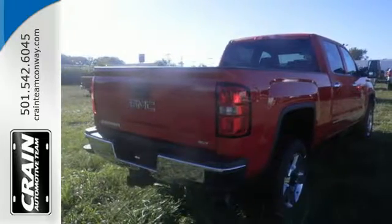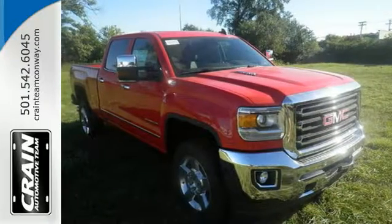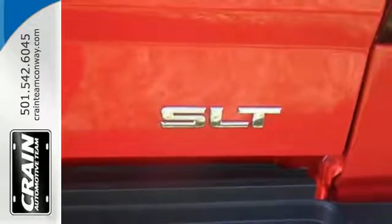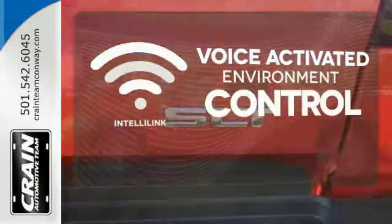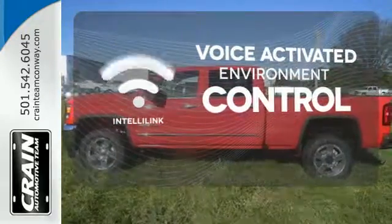The USB port opens up entertainment options between jobs as the steel frame quiets down the outside world, making for a rejuvenating ride. Your presence is never ignored with daytime running lamps and automatic headlights. The IntelliLink system allows you to control your music, hands-free calling and so much more with just the sound of your voice.